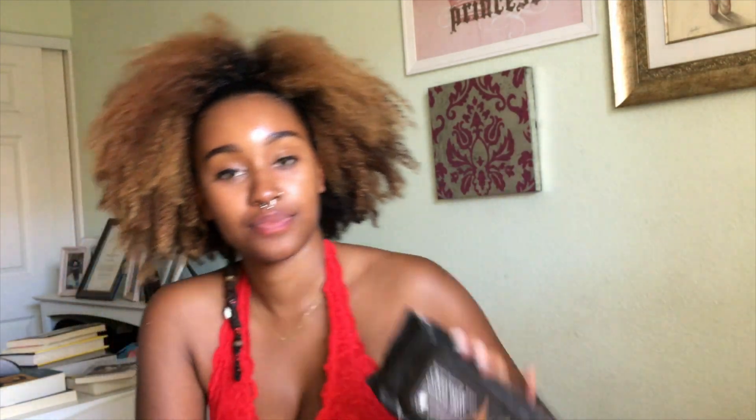I'm gonna go ahead and take my charcoal and green tea face wipes — these are makeup remover wipes. I'm just gonna go ahead and wipe that all over my face, just getting the surface level dirt and grime off.